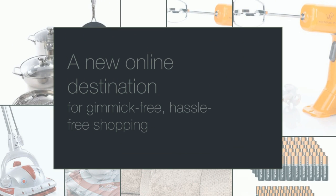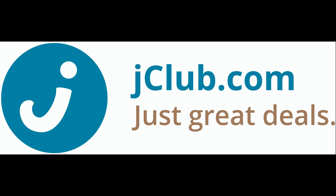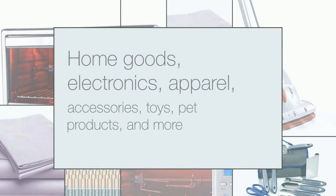Based out of New York City, JClub.com is a new online destination for gimmick-free, hassle-free daily deal shopping that includes home goods, electronics, apparel, accessories, toys, pet products, and more.